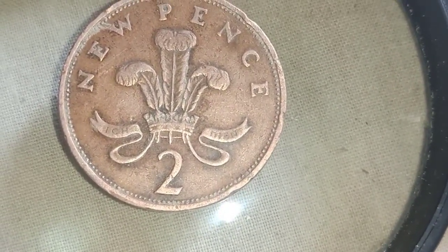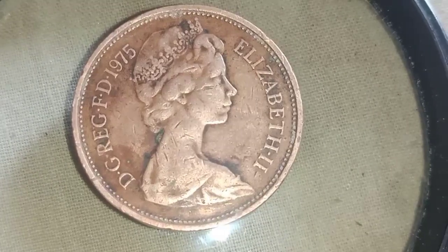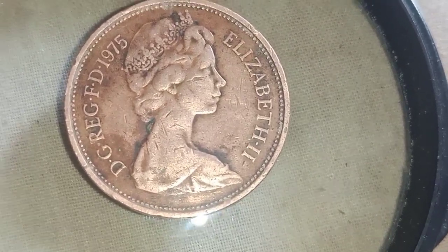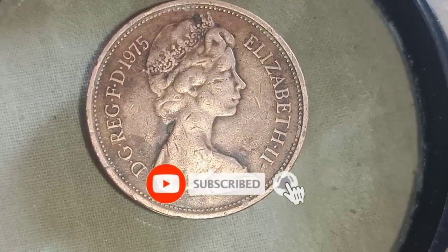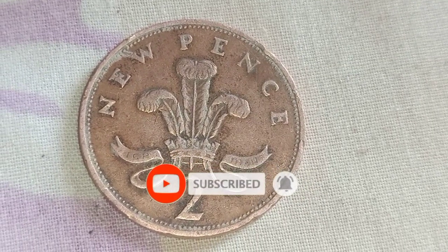Evening, everyone. We're back with old coin evaluations and values. This video will be looking at the 1975 United Kingdom two new pence coin.